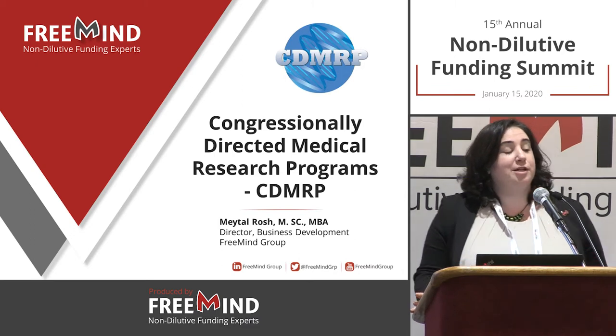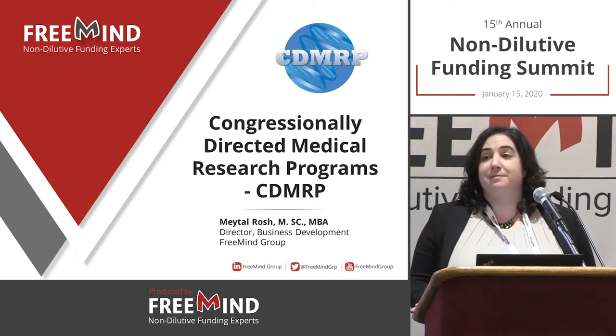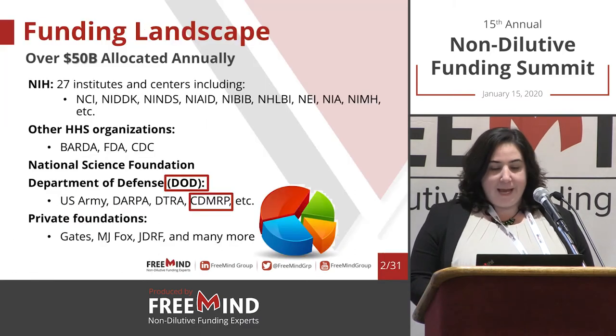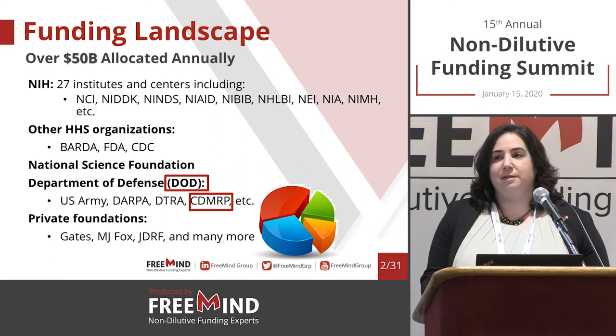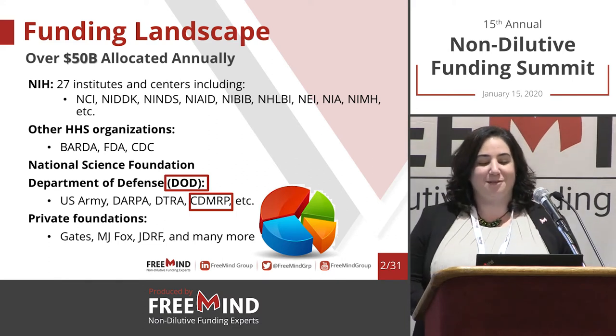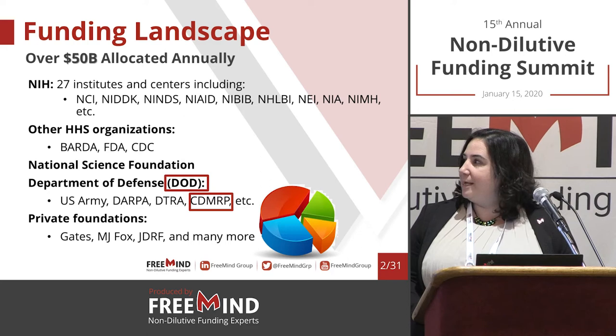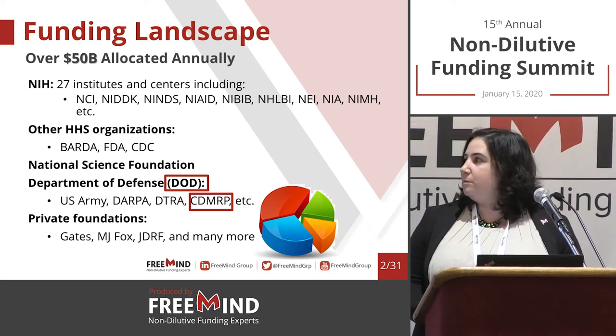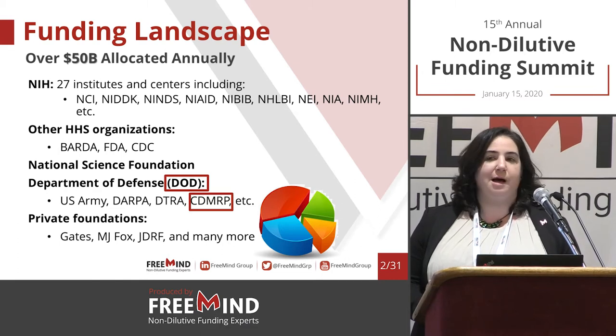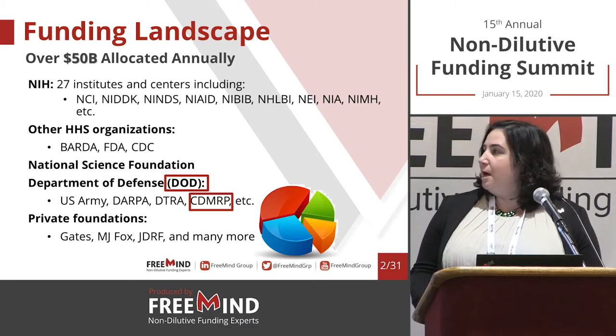Today we're going to talk about the Congressionally Directed Medical Research Programs, a part of the Department of Defense — the DOD. Although we definitely submit many types of grants in Freemind across the board, many of them are within the DOD, and within the DOD you have the CDMRP program.